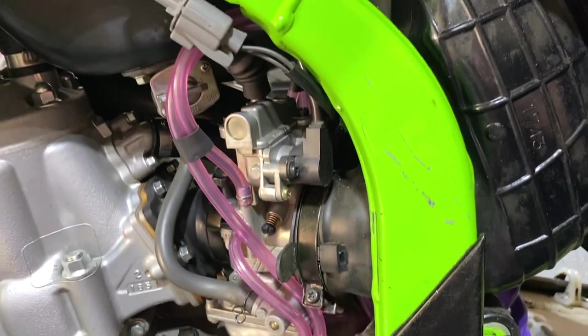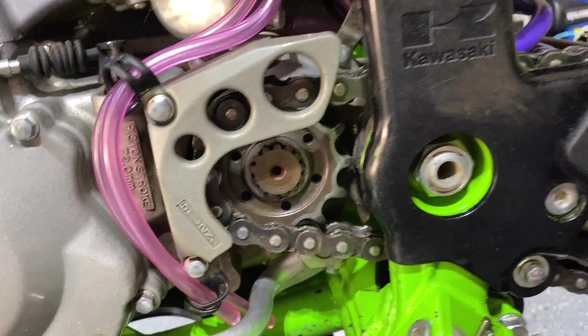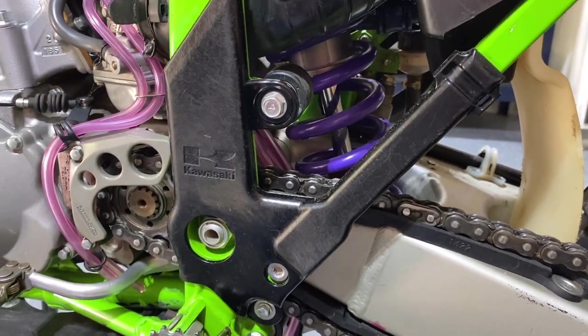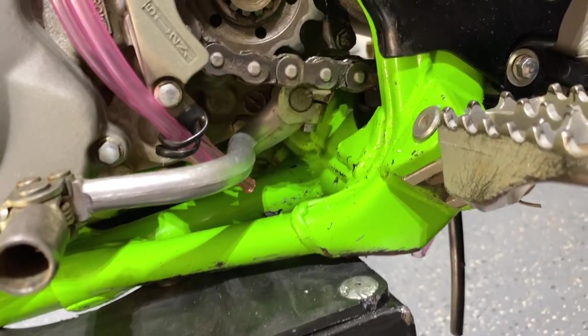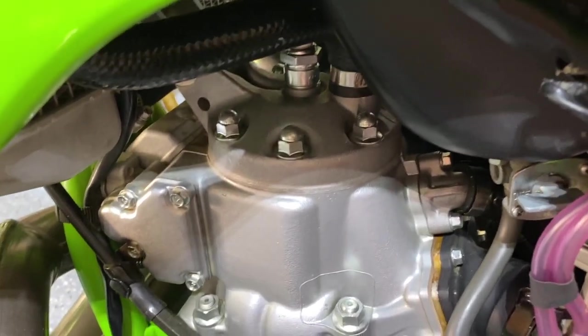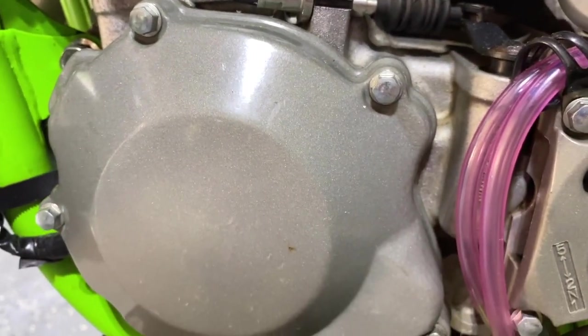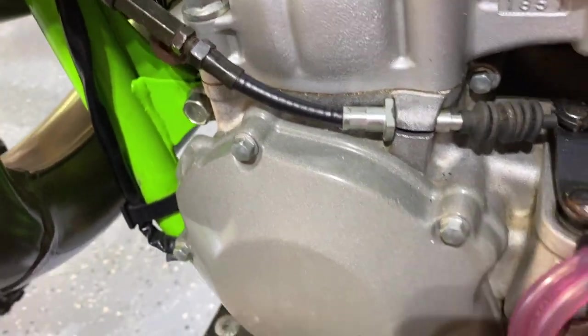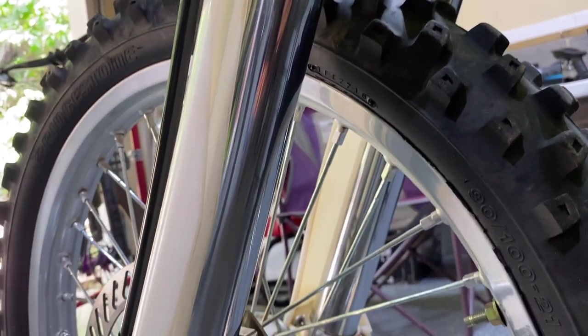I'm pretty sure this is the OG DID rear chain. Check out the sweet purple spring — it's probably going to be a little soft for me. The carburetor hoses were swapped out since the old ones had gone brown. This looks to be the original sprocket as well. The frame guards — how cool are those with the Kawasaki logo. The motor is just pristine, nothing has been broken into yet. All those bolts look so good. The cylinder, the ignition cover has definitely never been taken off.